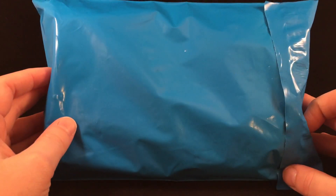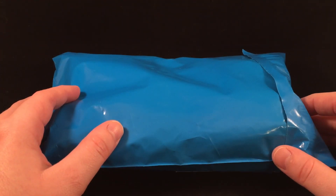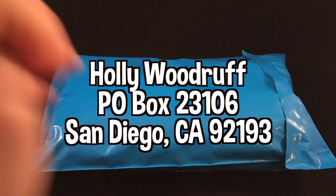Hey guys, it's time for another Hollycopter Mail! If you would like to send me mail — anything at all, a drawing or something for me to review — my address is down below in the description. So let's go ahead and get started.